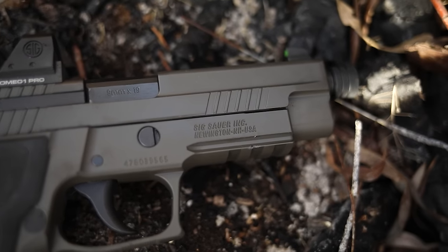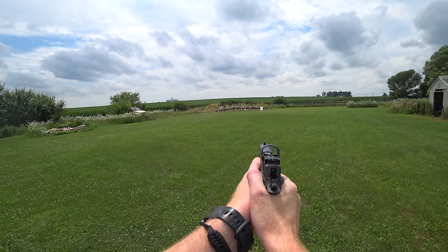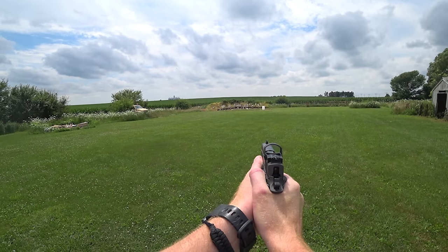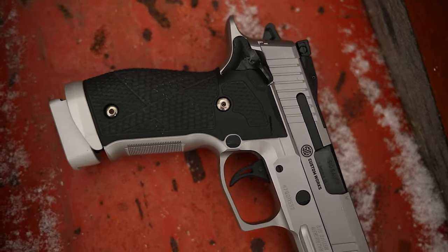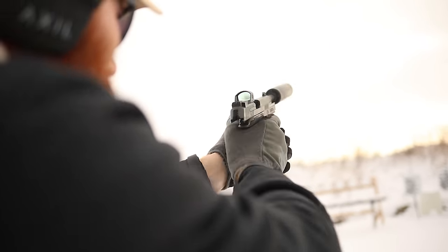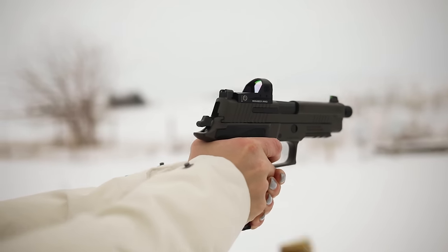You can get tons of variations — that's one of the awesome things SIG provides. You can get this in single action, double action, small ones, big ones, and any kind of features you want. They even have a new X5 competition model of this. You can get them with optics or without, Cerakoted or flat black. If you're looking for a reliable gun that shoots well in almost everybody's hands, it's hard to beat the P226.